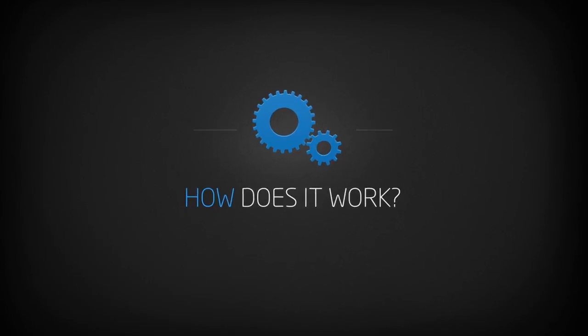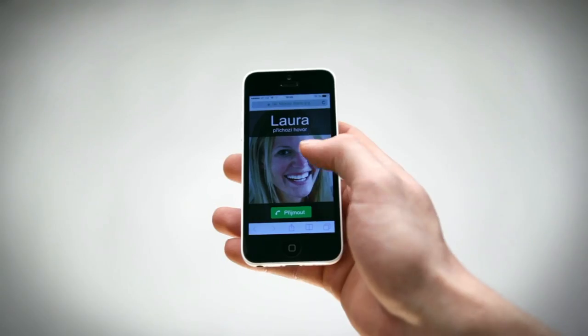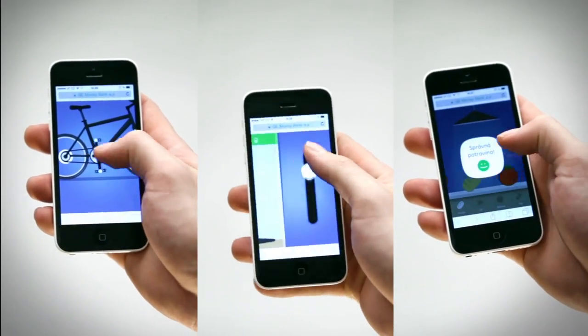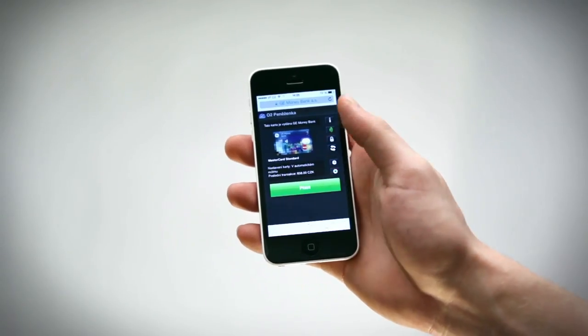How does it work? First, you sync your smartphone with your desktop by entering a pairing code. Once the devices are connected, we can even call you from the movie onto your actual phone. Using your smartphone, you can then control all the interactions in the video, including mobile payments. Like this, anyone can try out NFC payments directly on their non-NFC smartphones.